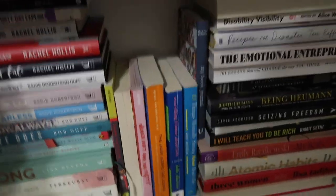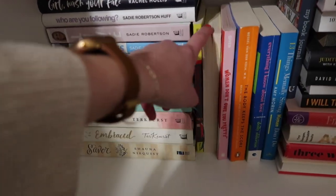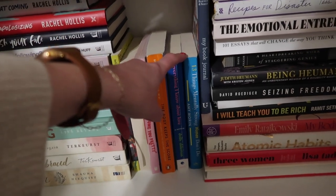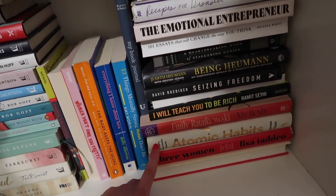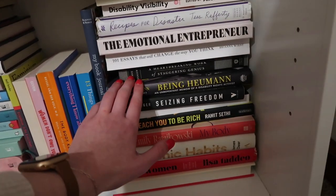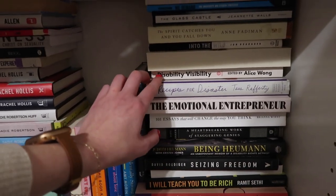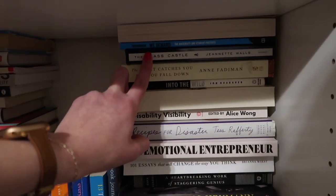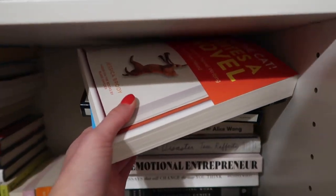These are more just regular non-fiction books. I have two feminist books by Bell Hooks: Feminism is for Everybody and All About Love. Also Women Don't Owe You Pretty, The Body Keeps the Score, Everything I Know About Love, and 13 Things Mentally Strong Women Don't Do. Then a little book journal. Down here I have She Said, Three Women, Atomic Habits, My Body, I Will Teach You to Be Rich, We Have Game Changing Moves, Season of Freedom, Being Human, A Heartbreaking Work of Staggering Genius, 101 Essays That Will Change the Way You Think, The Emotional Entrepreneur, Recipes for Disaster, Disability Visibility, Braiding Sweetgrass, Into the Wild, The Spirit Catches You and You Fall Down, The Glass Castle, The Man, The University and Student Protests, and the last book on my shelf is Save the Cat! Writes a Novel.